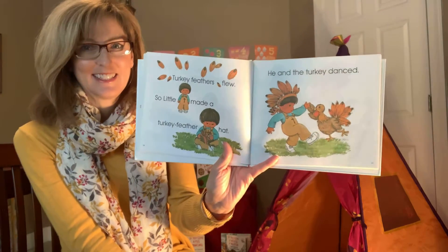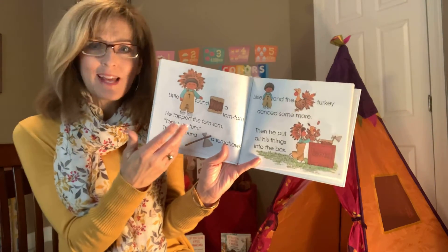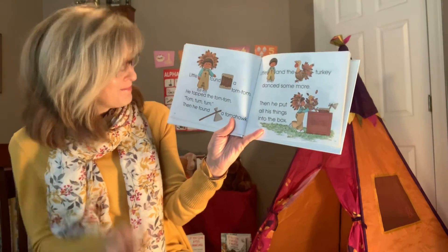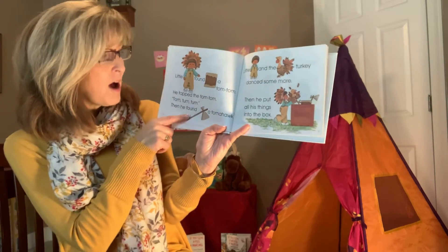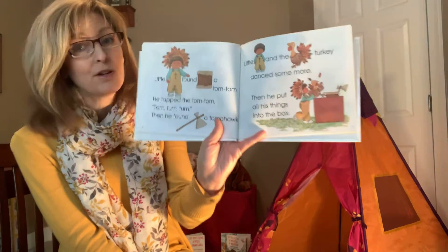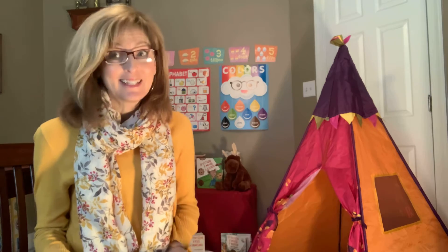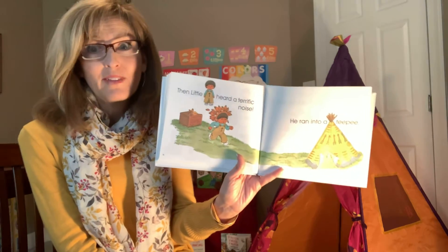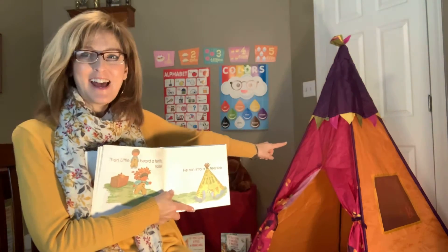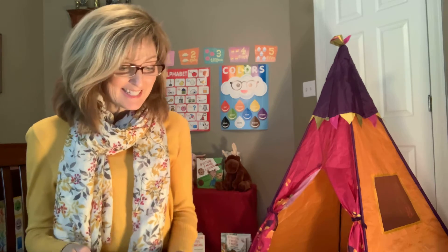Now the box was so full that he tripped. Oh no, down, down, down he went, and he tumbled right into a turkey. Does turkey start with T? Sure. Turkey feathers flew everywhere, so little T made a turkey feather hat. He and the turkey danced together. Little T found a tom-tom, which is a drum that Native Americans used to use. He tapped that tom-tom — tom-tom, tom-tom, tom-tom. Then he found a tomahawk, which is like a pretend axe. Little T and the turkey danced some more, then he put all these things that started with T into the box.